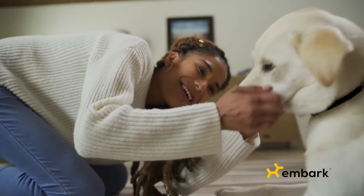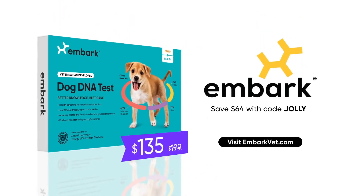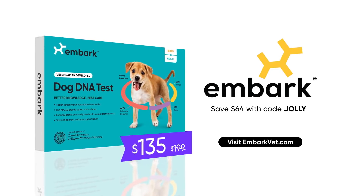Give your dog the best care with the highest rated dog DNA test. Get free shipping and save $64 today on an Embark Breed and Health Kit with promo code JOLLY. EmbarkVet.com